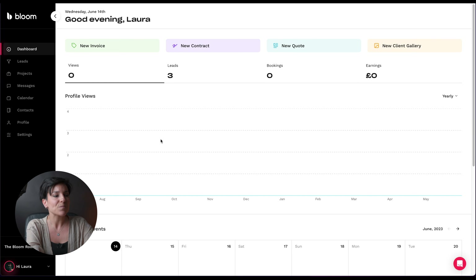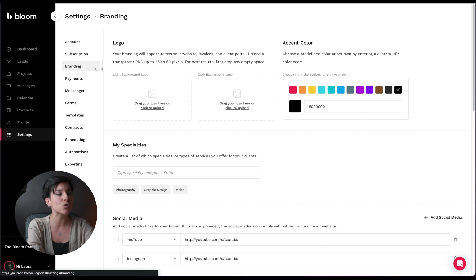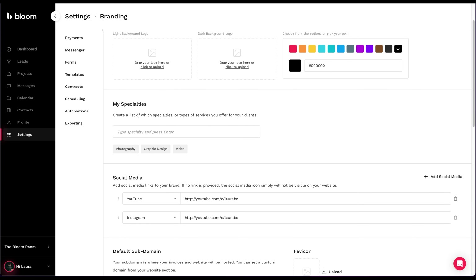I'm gonna show you everything. This is my dashboard - it's very empty because I'm not going to set it up until I finish this tutorial, since databases are private. So I'll go to Settings - it's very intuitive, you can fill in all your data. I'll go to Branding - this is the important part because you can upload your logo for a light background and your logo for a dark background, then select your colors and your specialties.